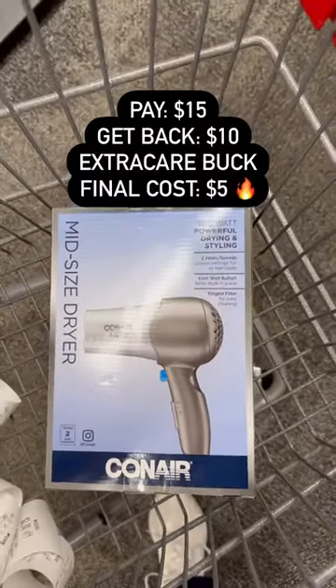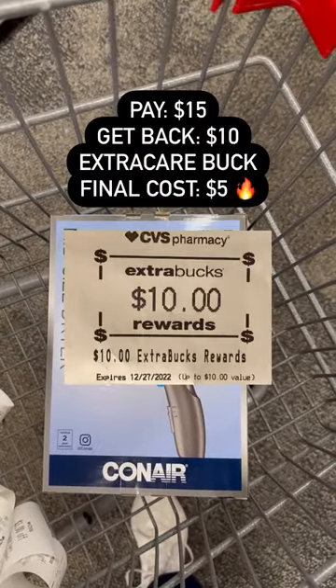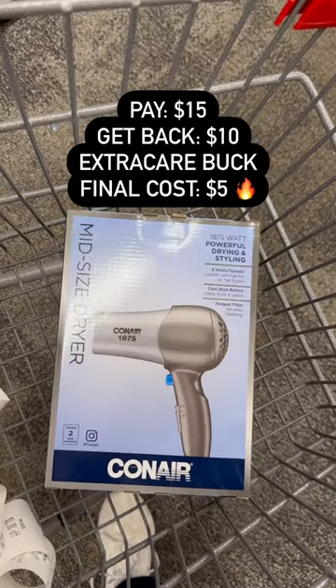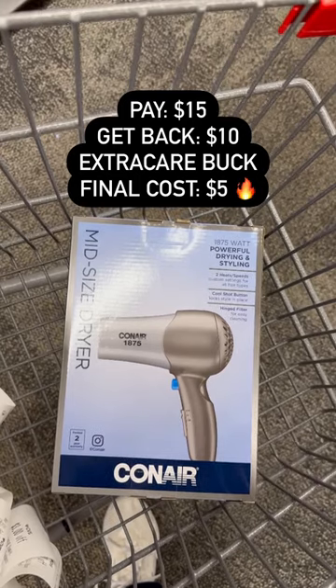So you're going to pay $15 at the register, but a $10 Extra Care Buck will print at the bottom of your receipt, making your final cost just $5. This is such an easy, affordable gift idea.